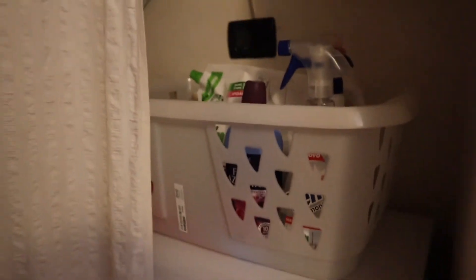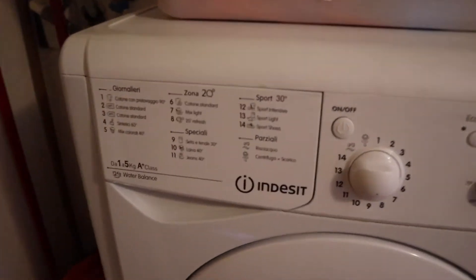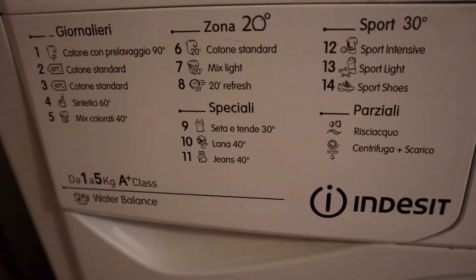And right here is our washer. There's like a little curtain — there's our washer — and yes, it is all in Italian.